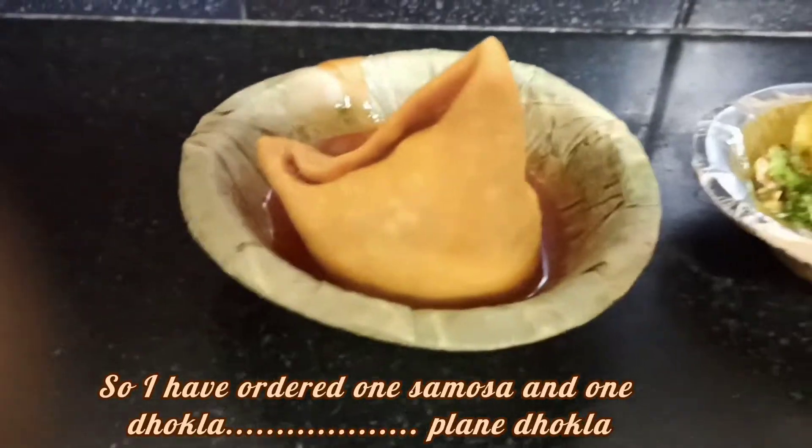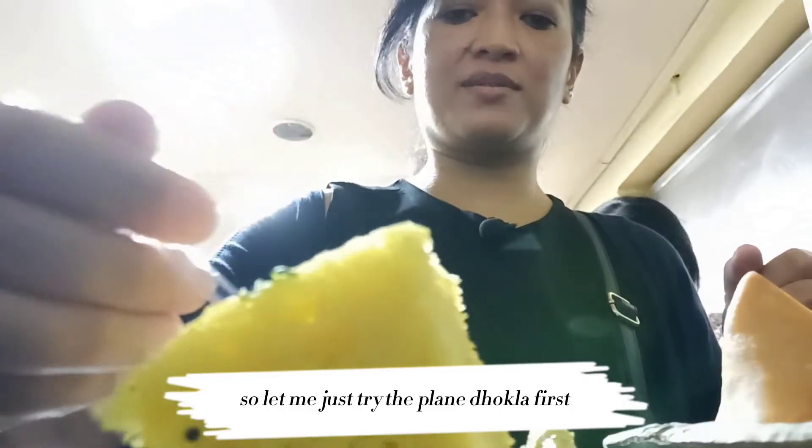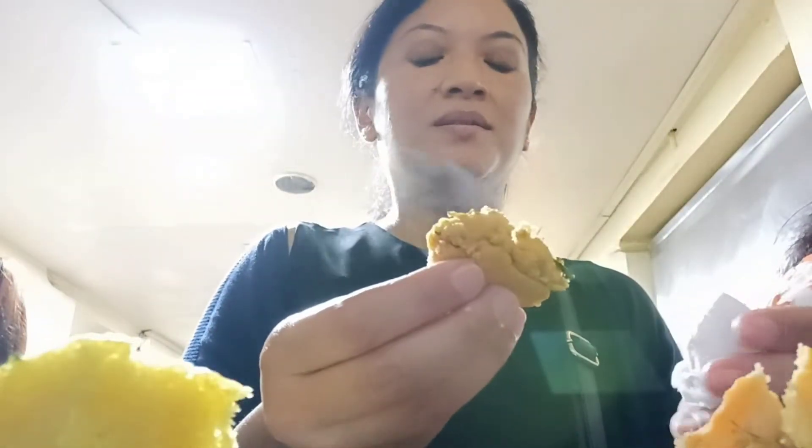I ordered one samosa and one hot chai. It is juicy and so tasty. The size of the samosa is average.